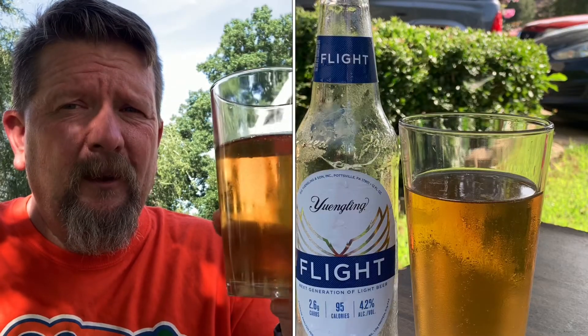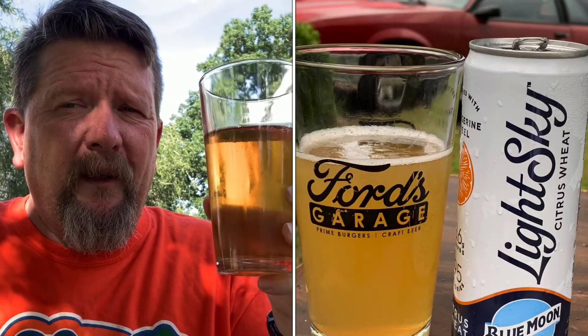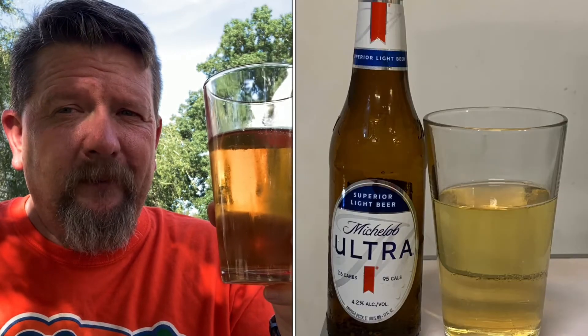So I think we've got Yuengling Flight number one, Light Sky number two, Island Active number three, and Mic Ultra number four — four beers reviewed so far. It's about halftime right now, so I'm going to enjoy this and see what the rest of the games look like. We will see you on the next review. Ladies and gents, until next time, cheers.